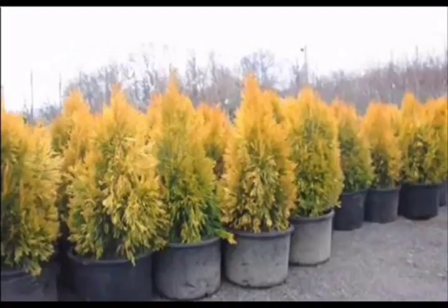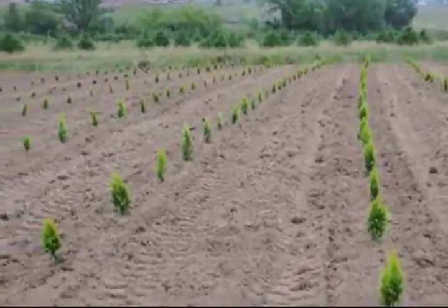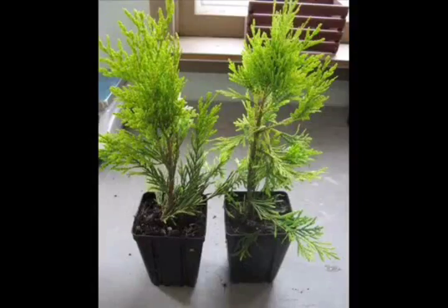We also sell many other different kinds of arborvitaes, pine trees, and spruces for screens and buffers. If you don't like your neighbor, you will like our arborvitaes. They will help block your neighbor and give you privacy.